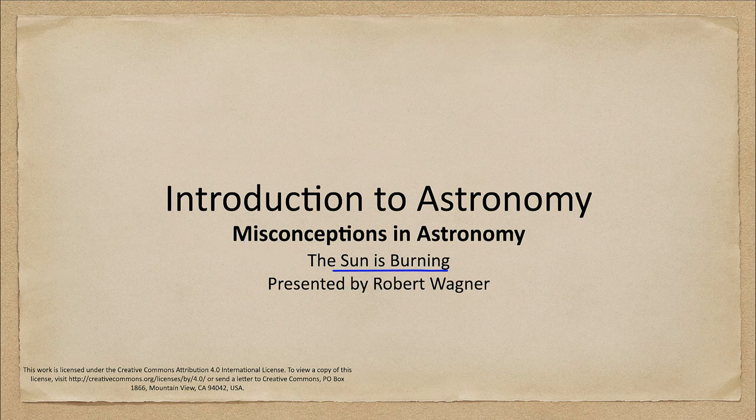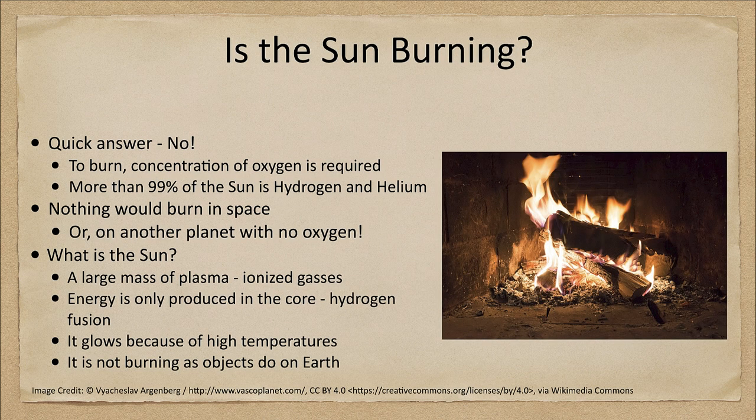We sometimes look at the sun as a great ball of fire in the sky, but that's not really quite what it is. It is certainly not burning in the sense that we normally think of fire here on Earth. So our quick answer to this: is the sun burning? No.